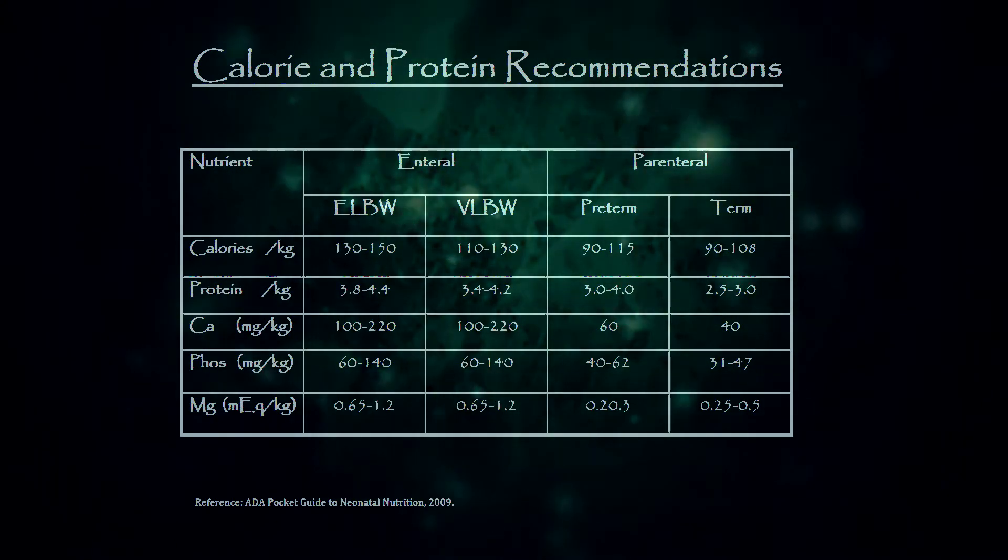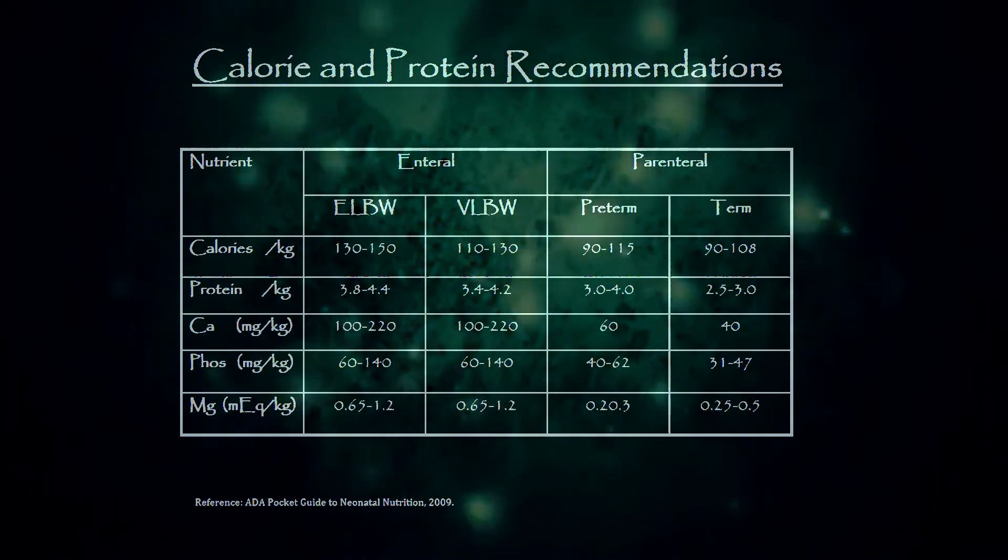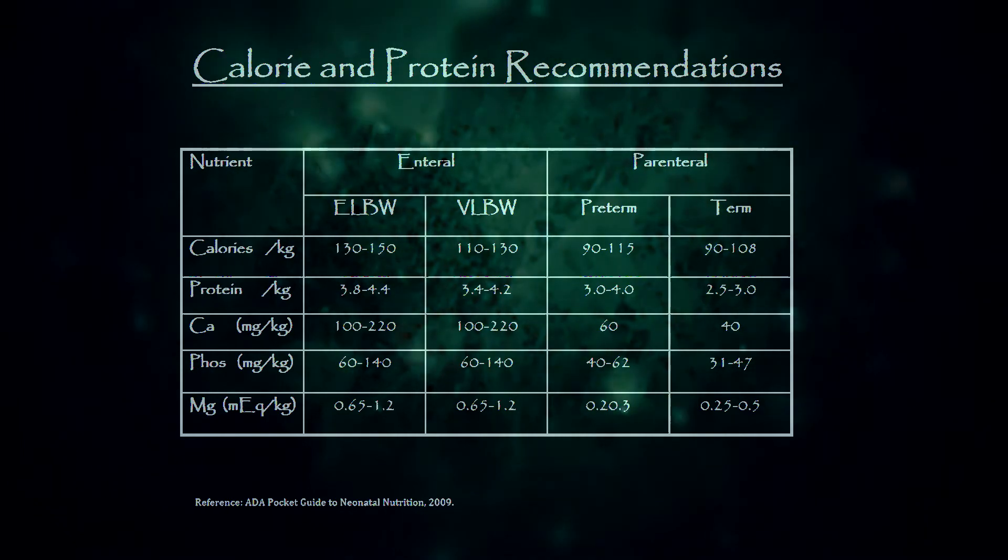This chart shows the calorie and protein recommendations for the preterm infant. Please review it at your leisure.